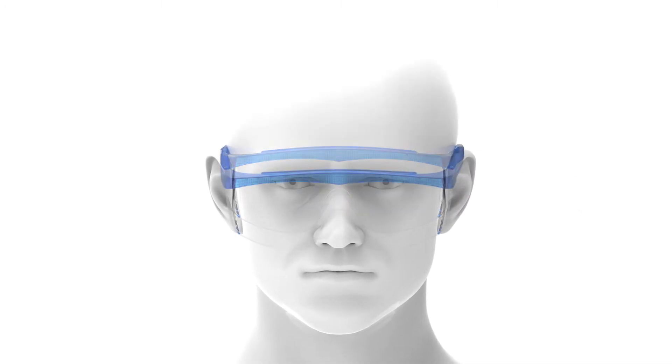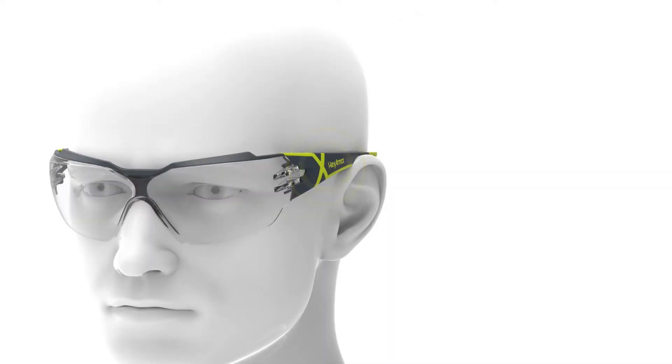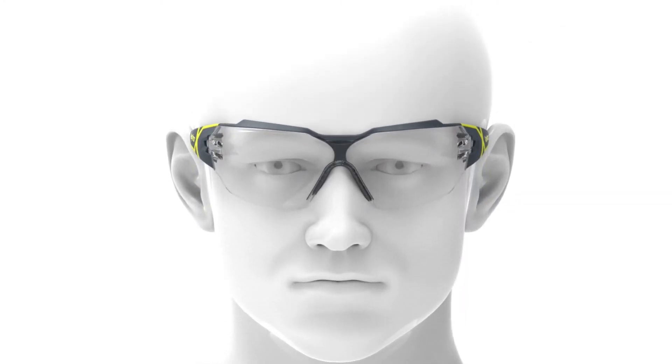Do the glasses slip down your nose or move at all? Do you feel pressure behind the ears, sides of your head, or on the bridge of your nose? Frames should fit firmly but should never rub or pinch.